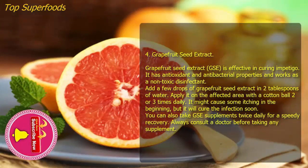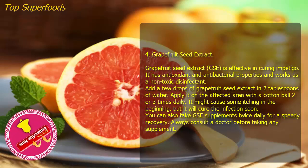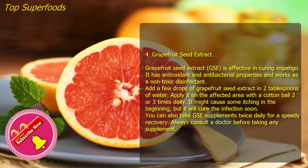Four: Grapefruit seed extract. Grapefruit seed extract (GSE) is effective in curing impetigo. It has antioxidant and antibacterial properties and works as a non-toxic disinfectant. Add a few drops of grapefruit seed extract in two tablespoons of water and apply it on the affected area with a cotton ball two or three times daily. It might cause some itching in the beginning, but it will cure the infection soon. You can also take GSE supplements twice daily for a speedy recovery. Always consult a doctor before taking any supplement.